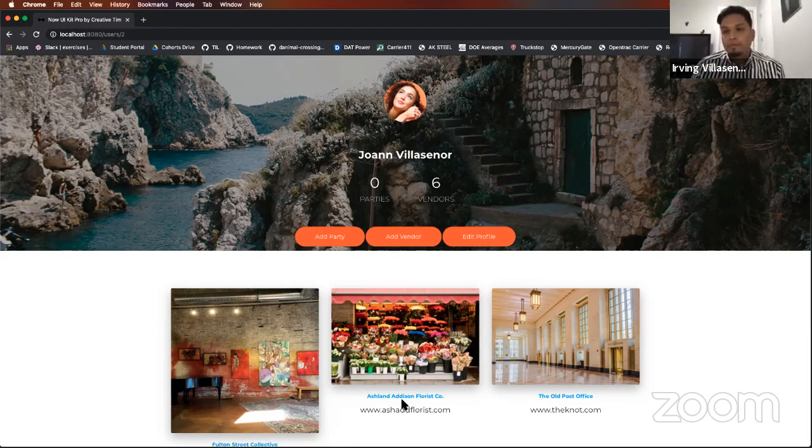Awesome, thanks so much Irving for presenting your project. Irving worked so hard on this — lots of long hours after class — and I think it really came together. I'm loving the theme you picked out. Our next student presenting is Iris. Iris, why don't you go ahead and share your screen with us.